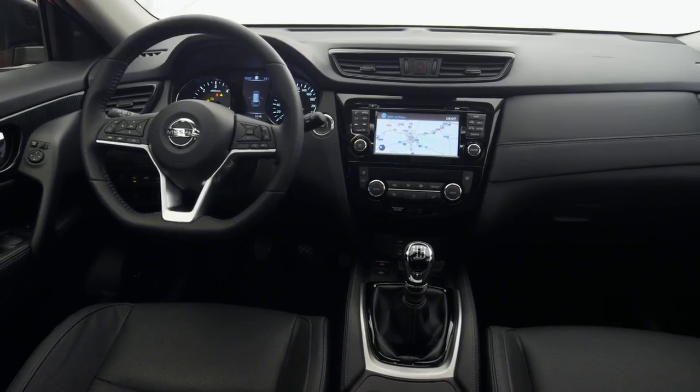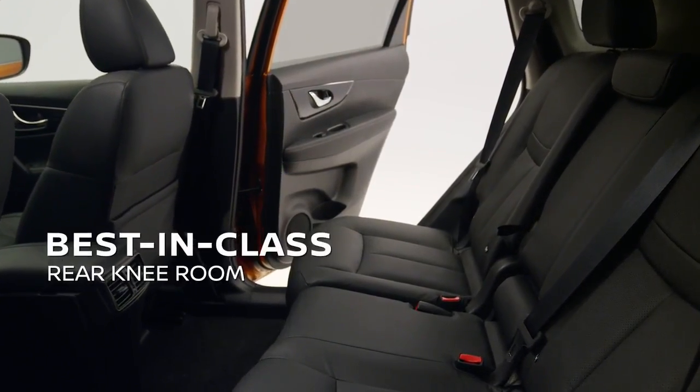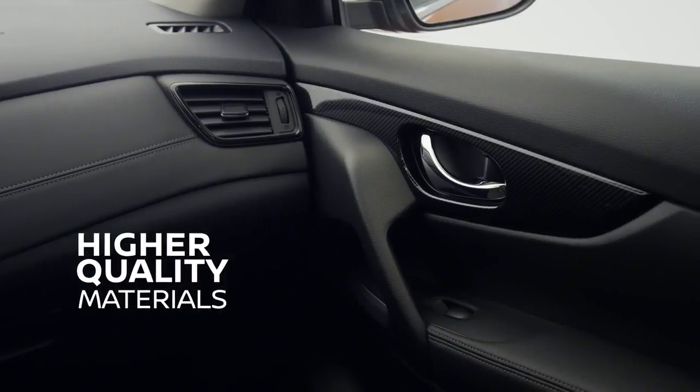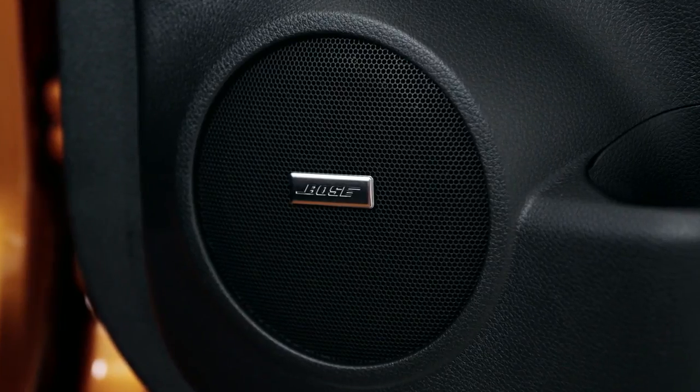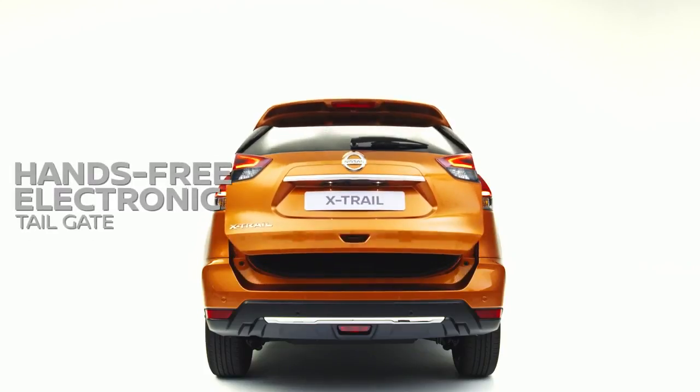The interior of the new X-Trail is more practical and family-oriented. The materials used are of a higher quality. There are new features such as an 8-speaker Bose Premium Sound System, and a heating function for the steering wheel and rear seats.